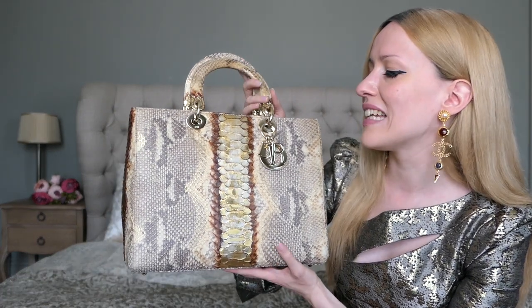I'm just a huge Lady Dior lover and I really do want to add a fourth one to my collection soon. I haven't decided which size or color yet — we'll get into that — but today we talk about the large Lady Dior bag.